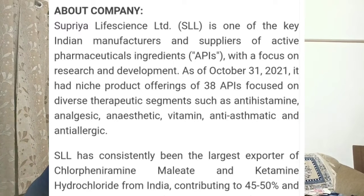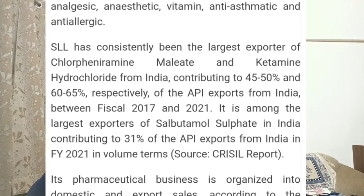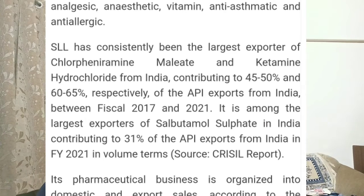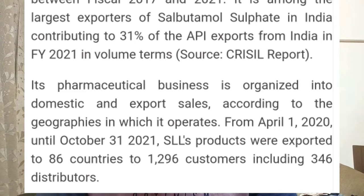The company is mostly focused on anesthetic and related segments. It is the largest exporter of some key chemicals, including ketamine hydrochloride. The company is one of the key players in these chemicals, contributing around 45 to 65 percent of the total exports from India. Its pharmaceutical business is organized into domestic and export markets, and the company exports to around 86 countries with around 1,300 customers, including 346 distributors.